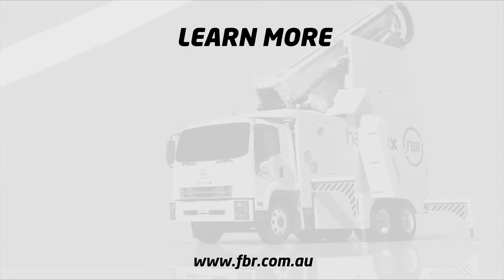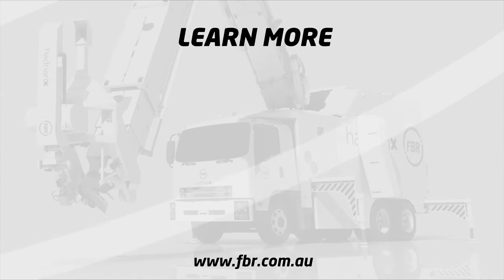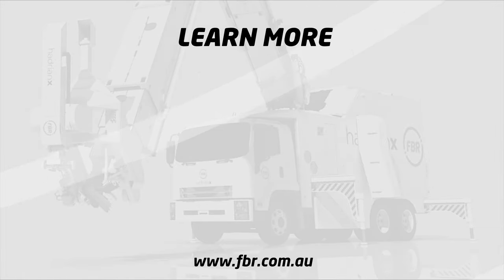To learn more about FBR, visit our website at fbr.com.au. You can stay up to date with all our latest news and announcements by subscribing to the official FBR YouTube channel.